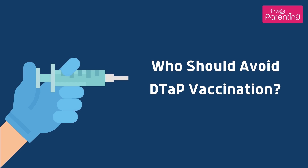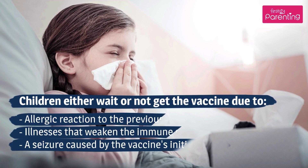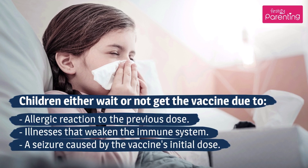Children who should avoid DTaP vaccination: children may either wait or not get the vaccine due to an allergic reaction to the previous dose, illnesses that weaken the immune system, or a seizure caused by the vaccine's initial dose.